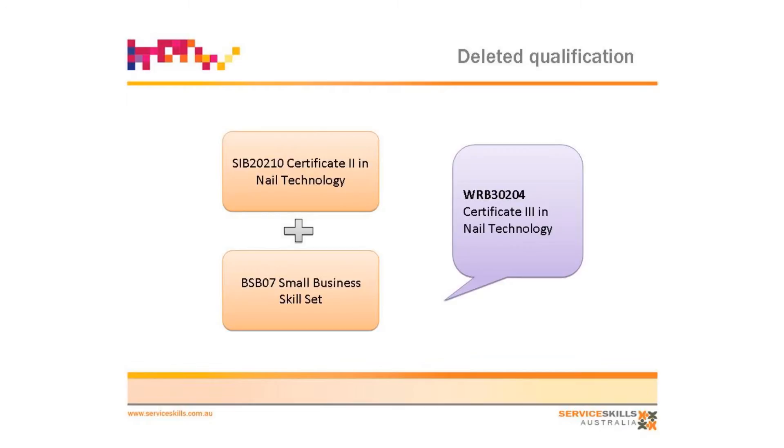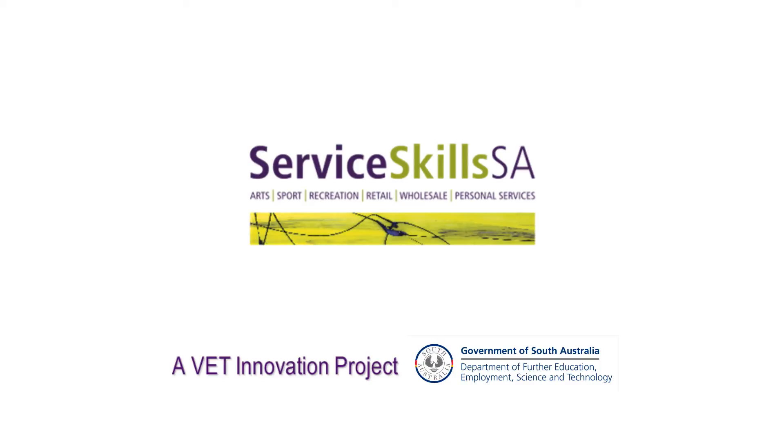So instead we've put all of our nail tech skills into one qualification in our Cert 2, and we've imported the BSB Small Businesses skill set from the Business Services Training Package, so you can develop that, and that skill set can be pulled in in any of the areas. If somebody's not wanting to look at doing a full-blown deployment of seller management, they can do this small business skill set to develop those areas.